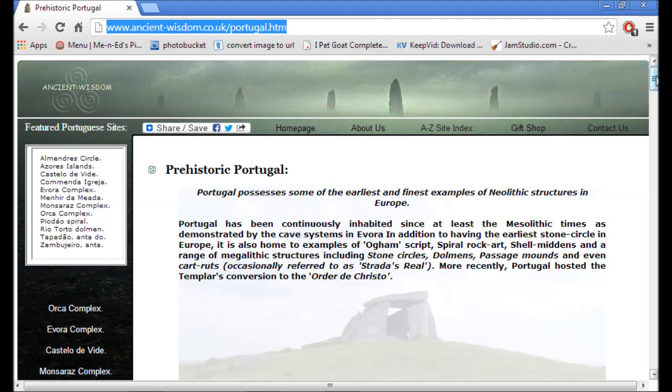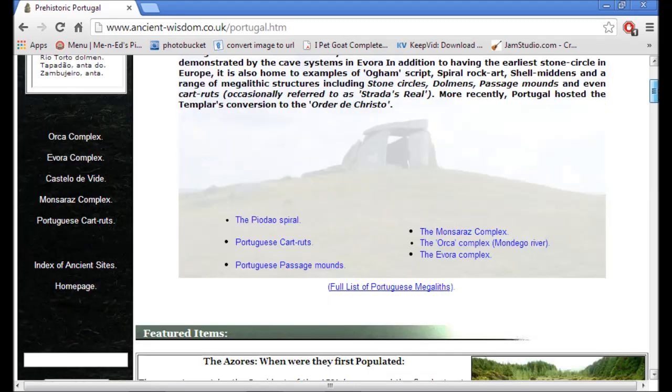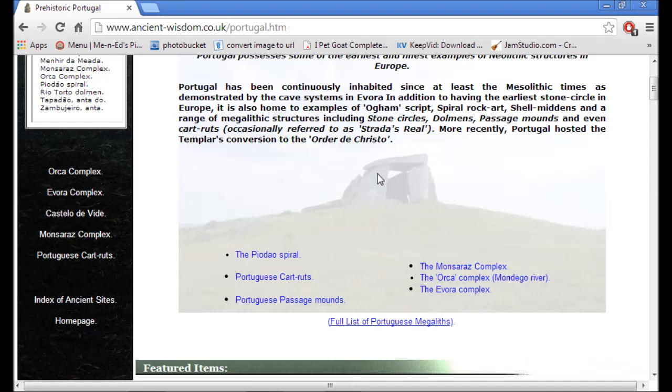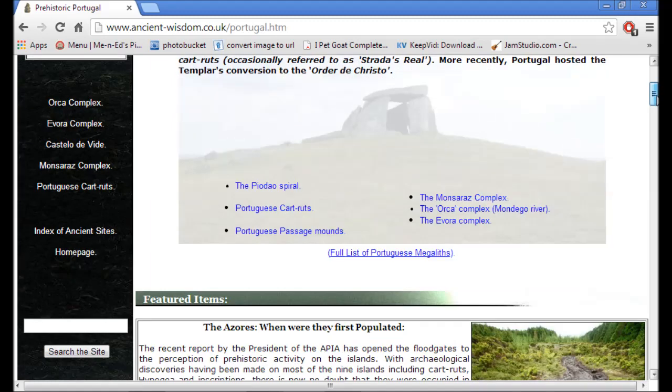Portugal actually contains some very historic sites — dolmens, they're called, and stone circles. The dolmens are these rock-like structures that could not have been created by man or with the technology they had at the time. We're talking thousands of years B.C., before they had technology to do these things. So they must have either been created by someone with advanced technology or a very large person, and I will leave it at that.